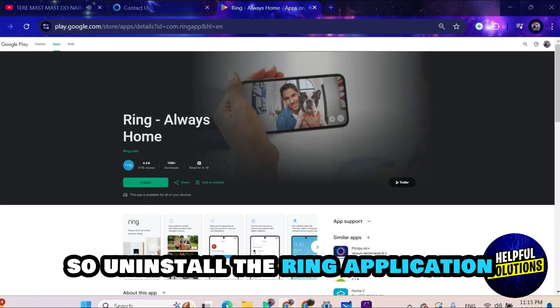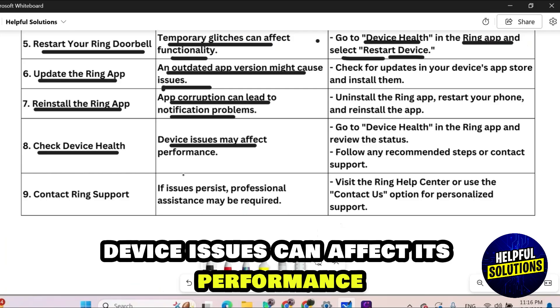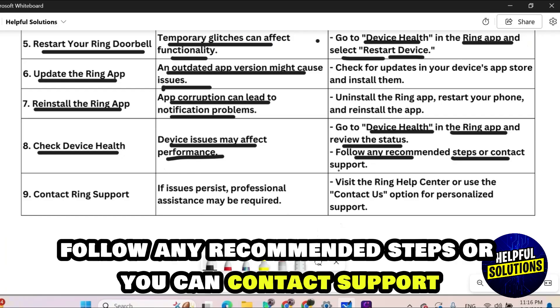Number seven: reinstall the Ring application. Application corruption can lead to notification problems, so uninstall the Ring application and then reinstall it from your app store. Number eight: check device health. Device issues can affect performance, so go to Device Health in the Ring application and review the status, following any recommended steps.